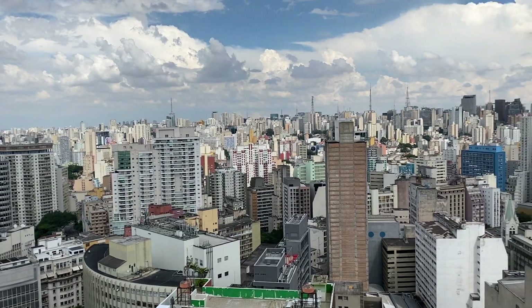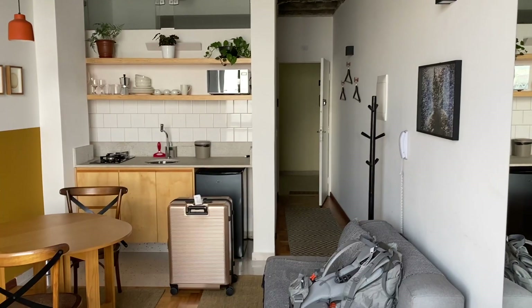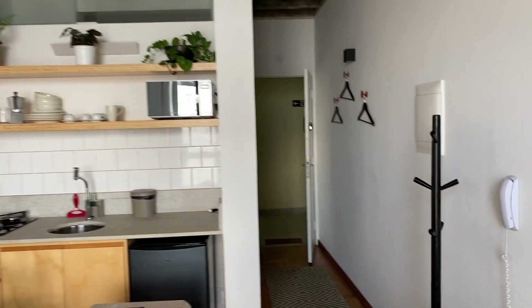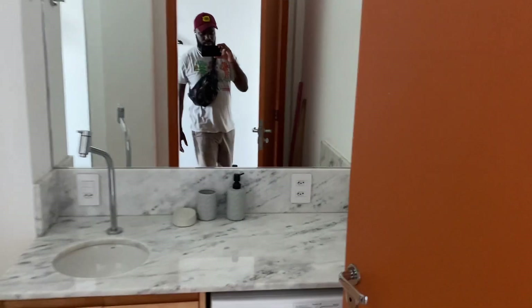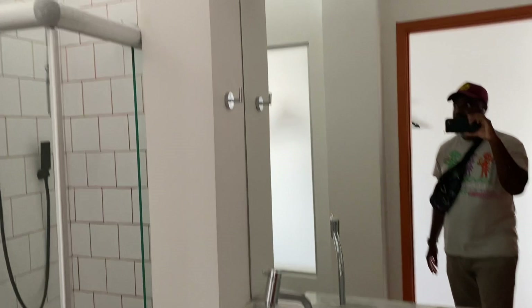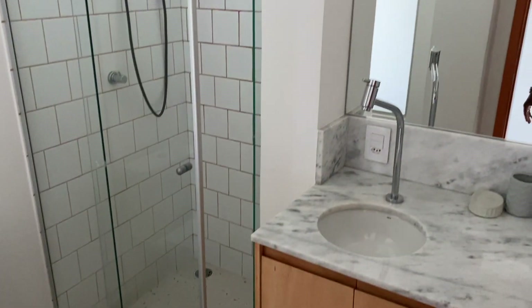The Edifício Copan has become a cultural icon in São Paulo and has been featured in numerous films, documentaries, and artworks. It represents the city's architectural and cultural heritage. I was very excited to stay here — I'm a nerd, I like history and culture, and this was me just showing my unit. There are a lot of nicer units, but I was just engrossed in the history and wanted to experience and learn about it.